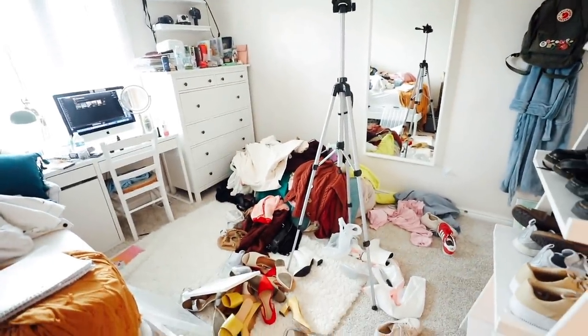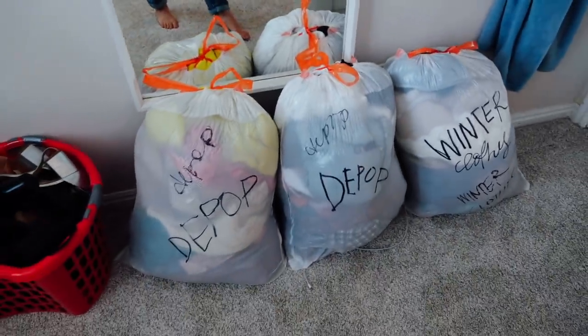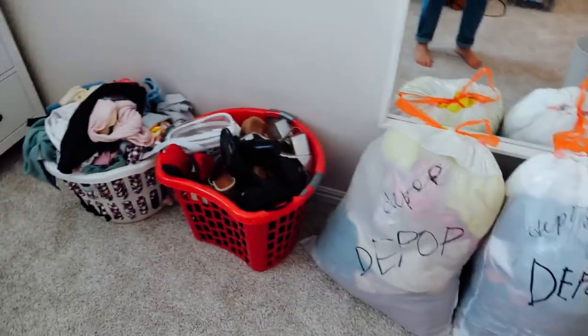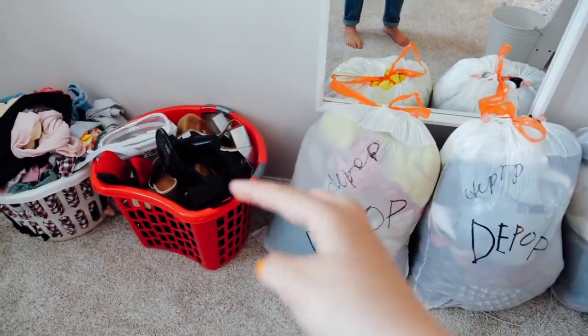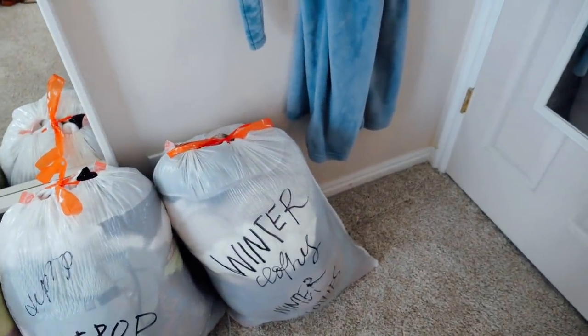Now it's time to get these Depop clothes into bags. I already had my little sister Amanda go through all the clothes she wanted, and this is what was left over — so that's Depop. Those are all my shoes and accessories that I need to Depop as well. And then this right here was just winter clothing that I need to put downstairs in the basement for storage.